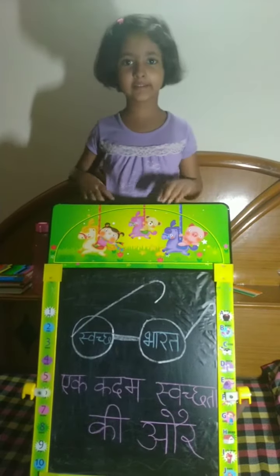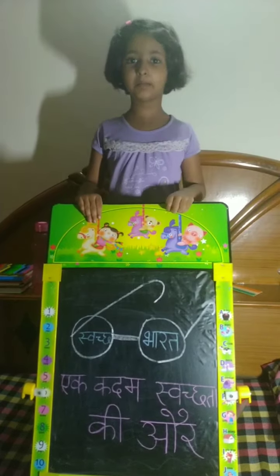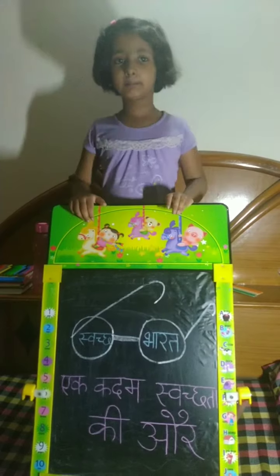Hello friends, my name is Iravama from Class KJ. I am in Salvan Public School. Today I will tell you about dustbin.